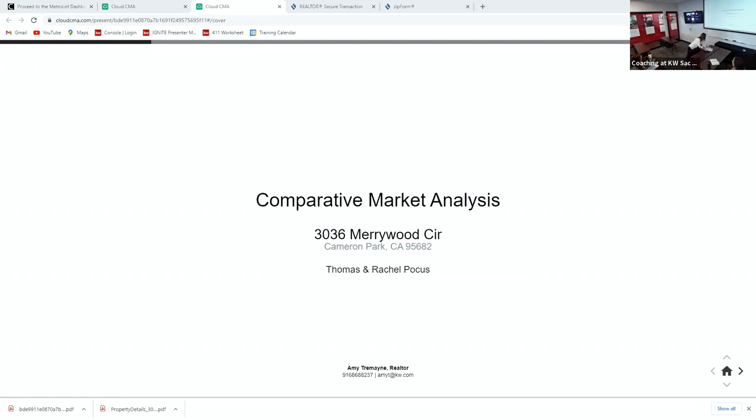I'd love it if you'd take some time and look this over — it has information about what this is, my credentials, the CMA, pictures of all the listings we're comparing your property to, and in the back are the most important pieces: my marketing action plan and some education on pricing. Go ahead and scroll through that. I'm going to go around and look at the property through the eyes of a buyer. I work with a ton of buyers, and I'm going to look at it with their scrutiny to help you get top dollar.